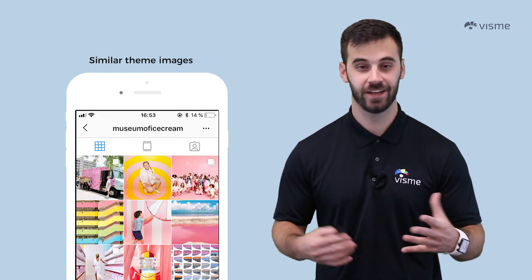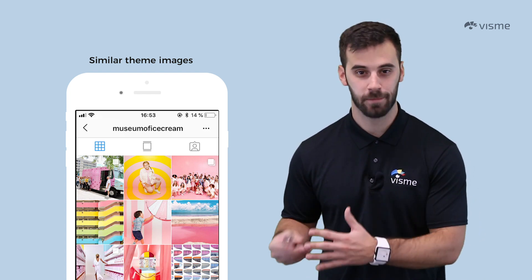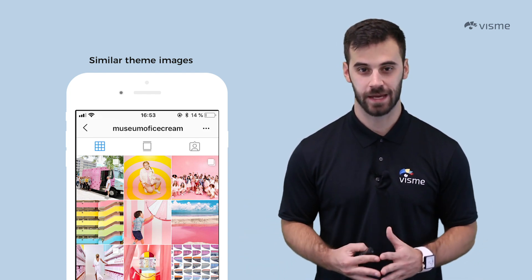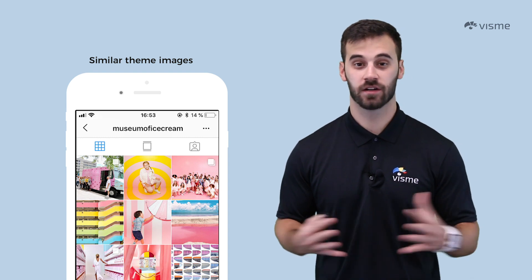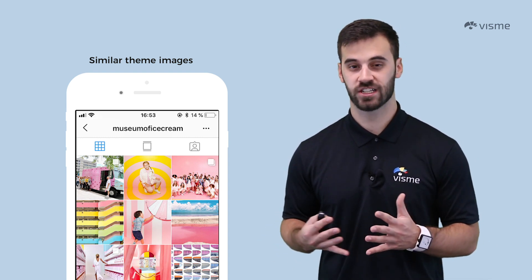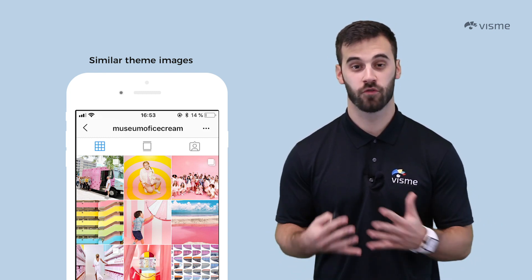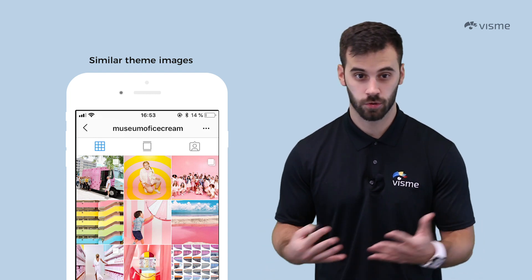Crazy, right? It even seems a little impossible, but think about it — Instagram is meant to be a happy, fun place of escape. There's actually been a ton of research conducted on the colors within Instagram. More saturation means less likes. Muted palettes like gray, blue, or green perform better than bright yellows or reds.